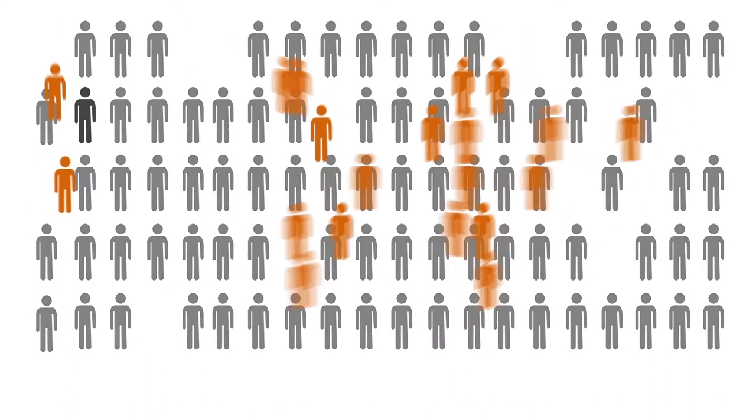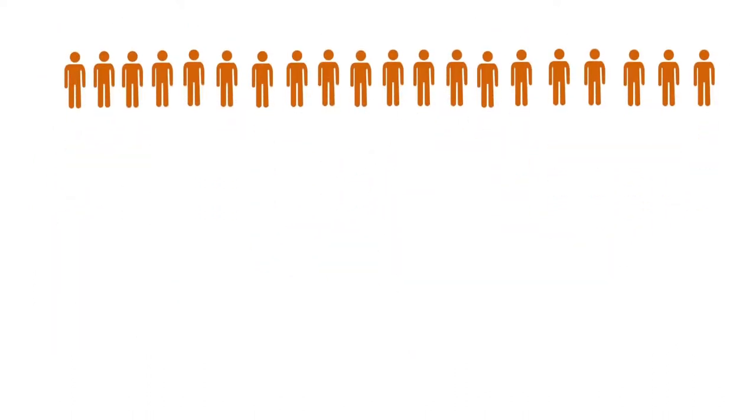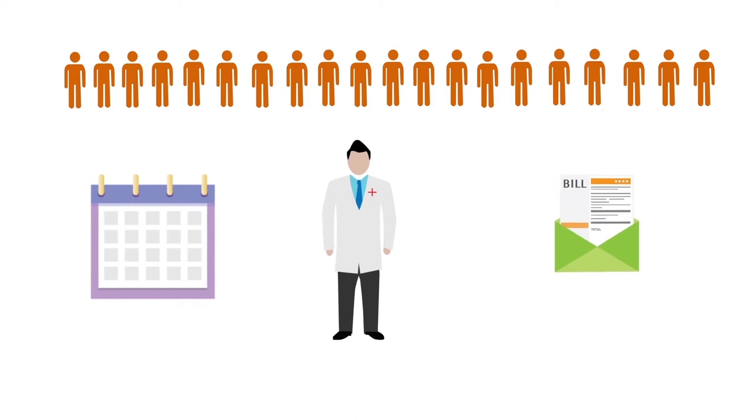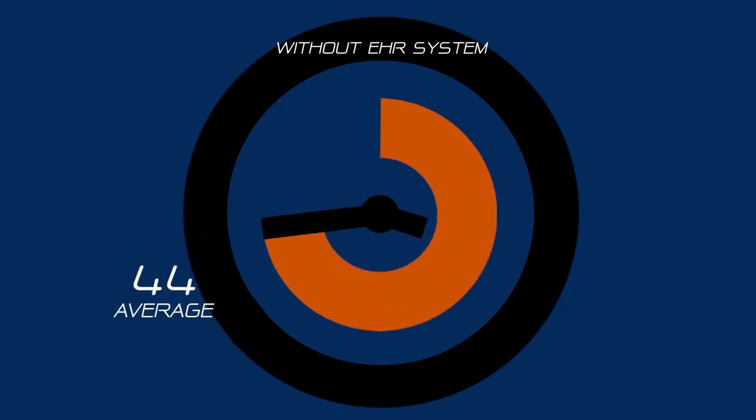The average chiropractic practice sees 130 patients a week. That's 26 patients a day you have to schedule, care for, and bill. The average time it takes to process a patient visit for a practice without a fully integrated EHR system is 44 minutes.